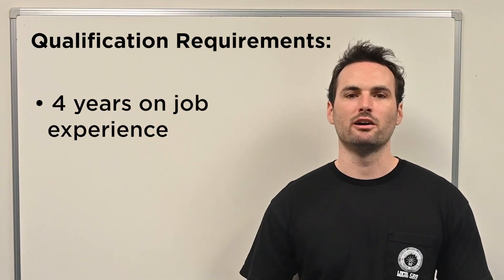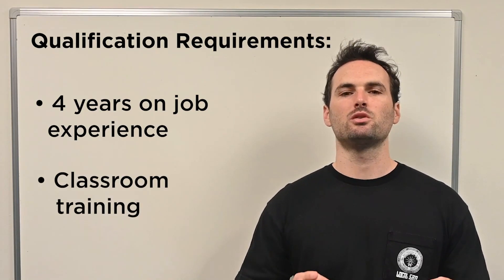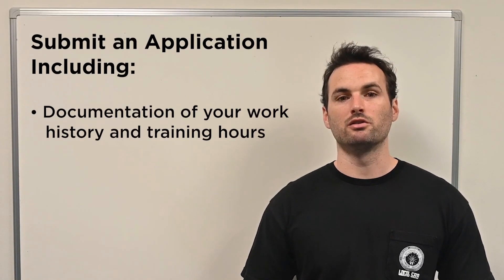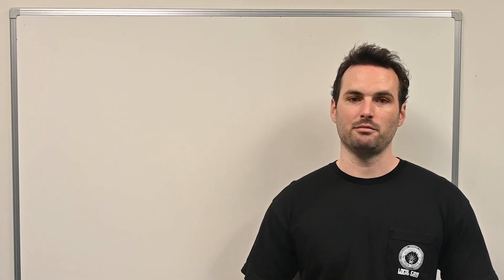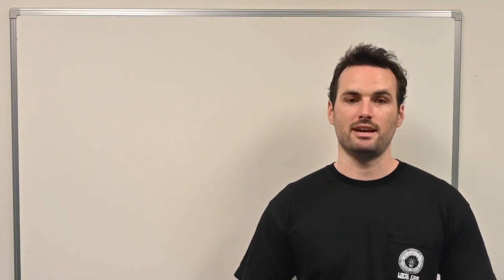In most states, you'll need around four years of on-the-job experience, plus some classroom training, just to qualify for the exam. Once you meet your state's requirements, you'll need to submit an application that includes documentation of your work history and training hours, a government-issued photo ID, and payment of the exam fee. If everything checks out, the state will send you instructions on how to schedule your exam.